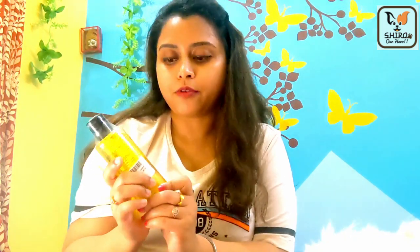The first product is this shampoo — Hug & Wag Tearless Puppy Shampoo. We are going to use this as Shiro's first shampoo bottle; we have never used it until now. This shampoo was suggested by his vet, so we ordered it online. This is a 200ml bottle and we bought it from Amazon.in.